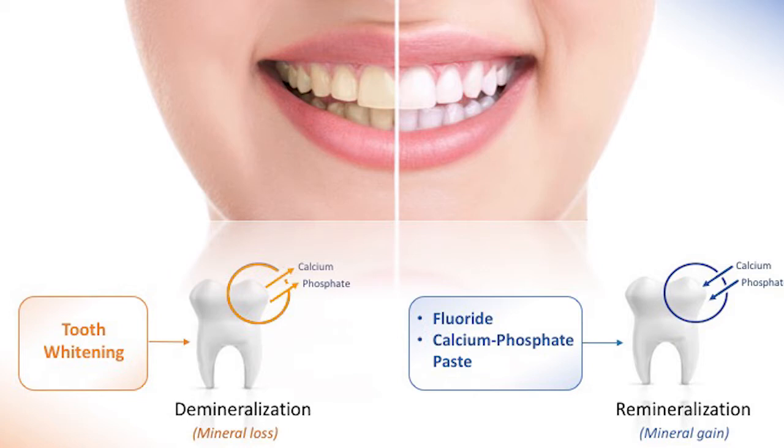With that goal in mind, our research team started by trying to understand what happens exactly. We evaluated the effect of multiple tooth whitening products available in the market on the tooth surface, using specialized microscopes that can visualize and quantify minerals. We found that some tooth whitening products, especially those used over extended periods of time, can lead to demineralization of the tooth — a process by which calcium and phosphate dissolve. These minerals are considered the main building block of a tooth.